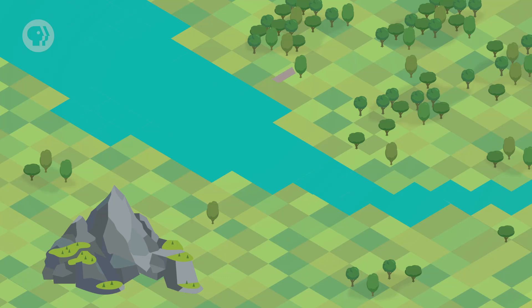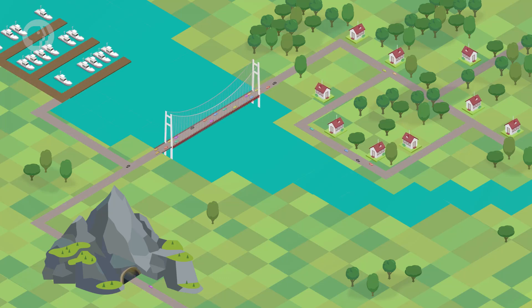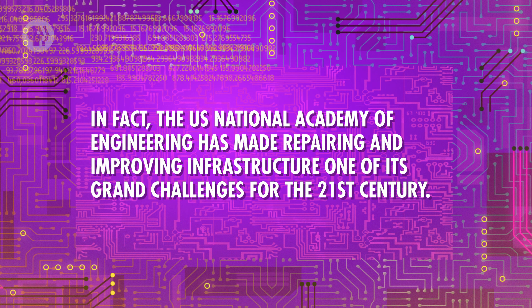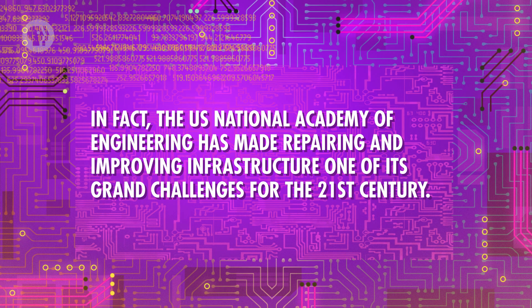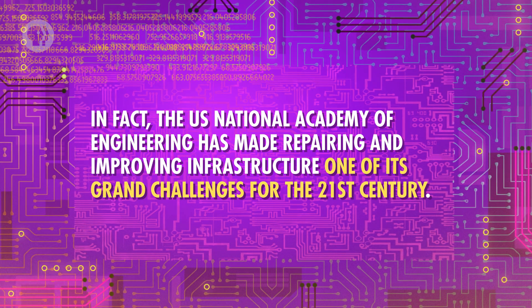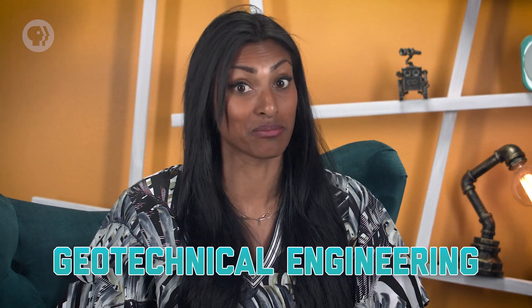Civil engineering is about creating the infrastructure we need for the places we want to live. Roads, bridges, tunnels, and ports all require planning to build and maintenance to keep working safely and efficiently. Infrastructure also supports vital networks like water and power supplies. In fact, the U.S. National Academy of Engineering has made repairing and improving infrastructure one of its grand challenges for the 21st century. And as we learned in Pavia, a structure that's going to last needs to be on a solid foundation — and that's where geotechnical engineering comes in.